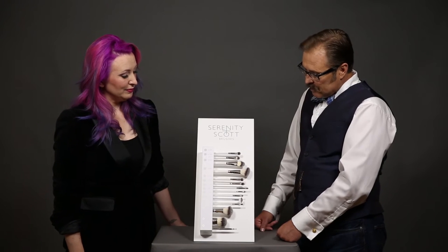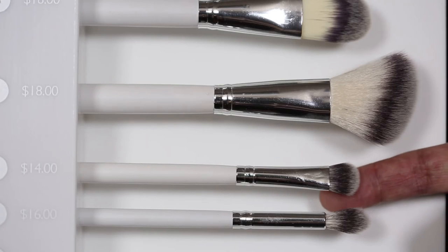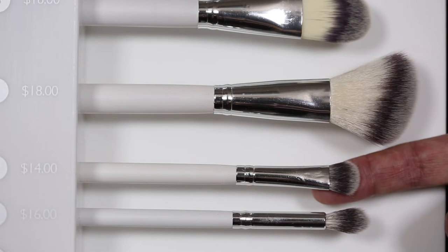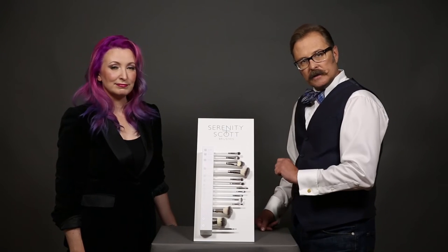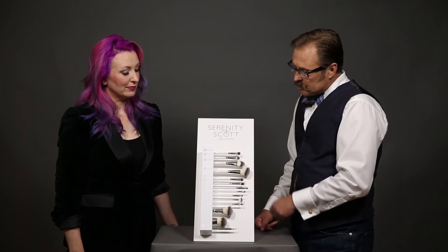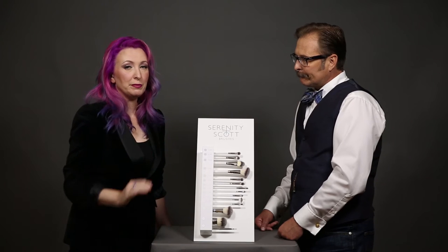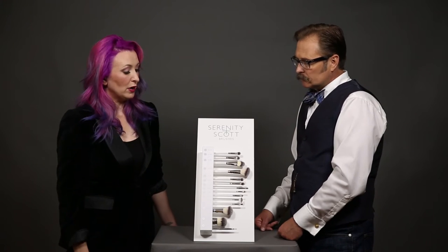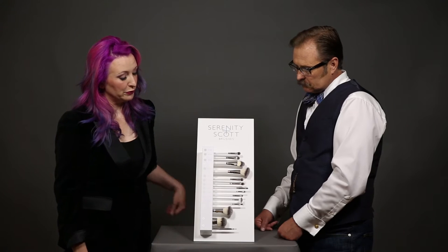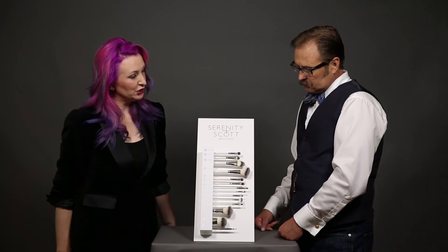Our number five brush is a basic eyeshadow brush. The nice thing about it is it does have enough fluff to blend and work into the crease if you want. These brushes are also a little bit slanted, so they push and pick up product really easily — you don't have to dig for product, which is wonderful.